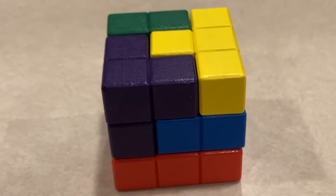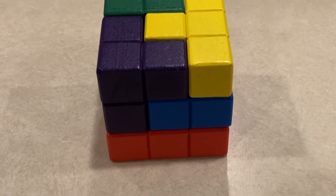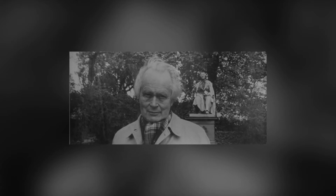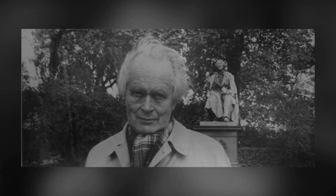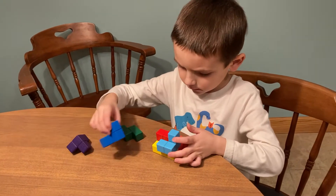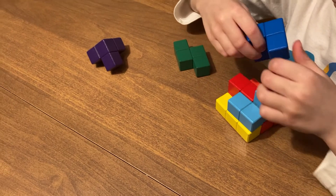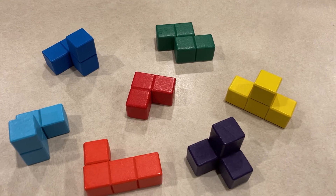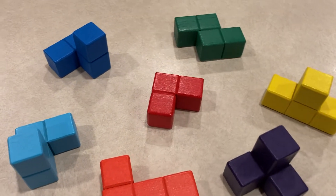The last puzzle I will mention for this episode is called the Soma Cube. This is another mechanical puzzle made up of 3D shapes. It was invented in 1933 by Piet Hein, a mathematician, inventor, designer, author, and poet — so this was just one of his accomplishments. Much like tangrams, the objective is easy to explain: the goal is to use the seven pieces made out of unit cubes to construct a 3x3x3 unit cube. Each puzzle piece of the Soma Cube is one of every possible combination of three or four unit cubes joined at their faces so that at least one inside corner is formed.